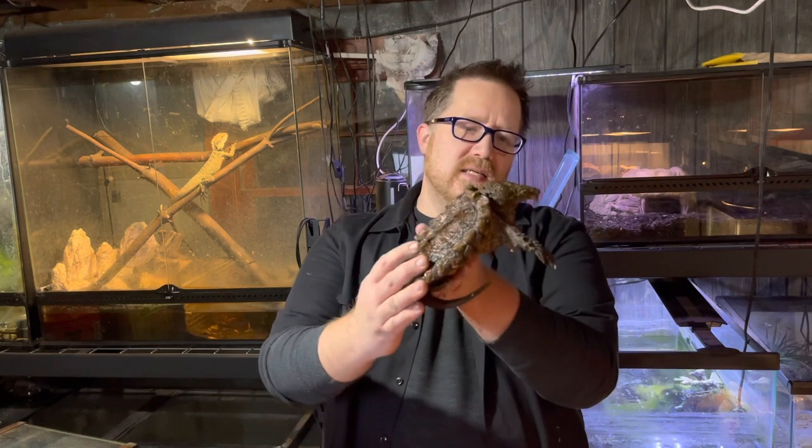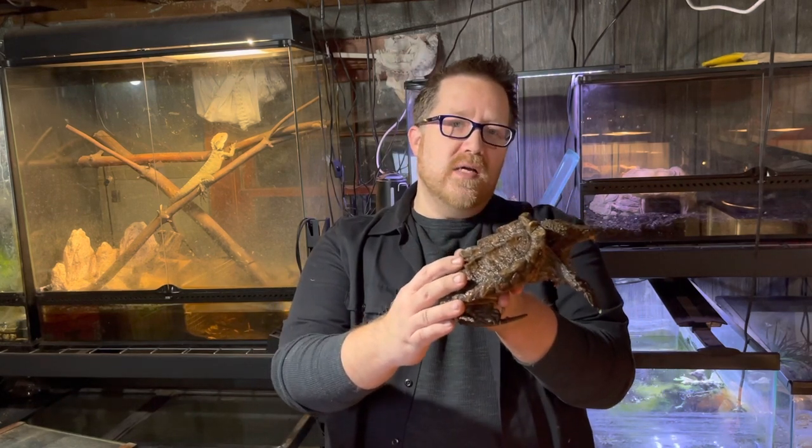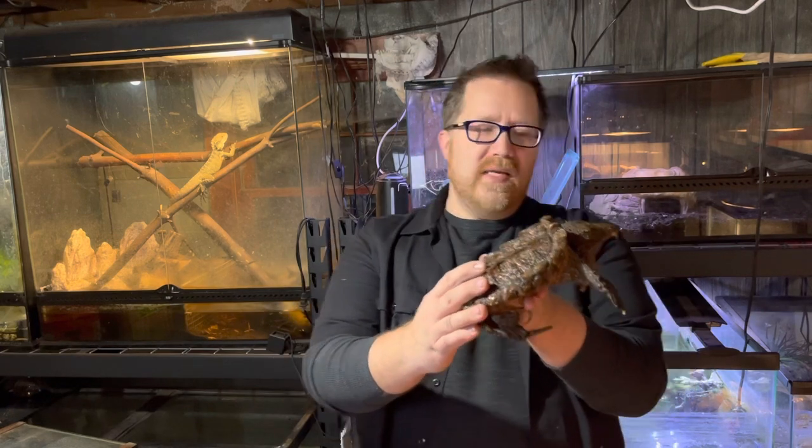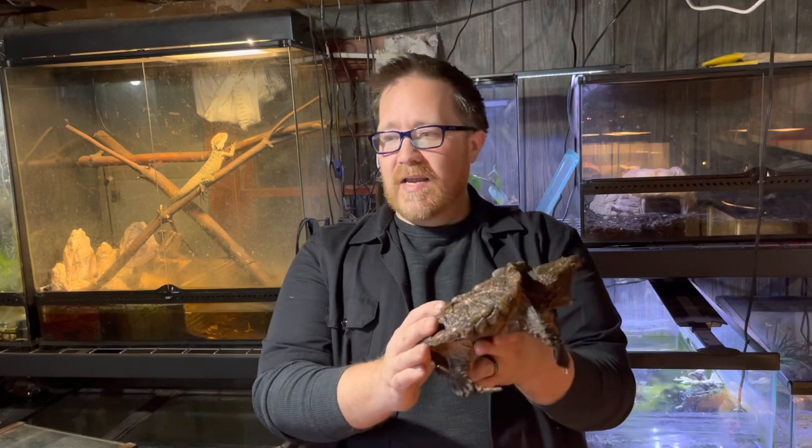These guys are found exclusively in the United States. They range from North Florida all the way out to Eastern Texas and have been found as far north as Iowa.